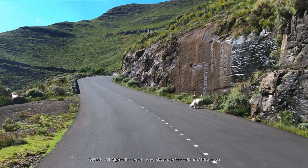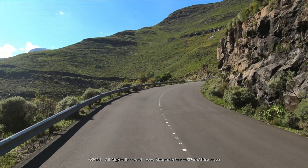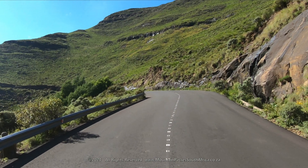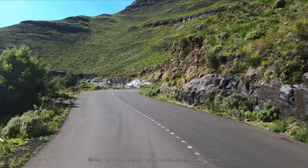Near the start of the pass, there's a Lesotho Police manned control point where you might be asked to produce your documentation. If conditions become too dangerous on the pass, the boom will be closed and traffic will not be allowed up.